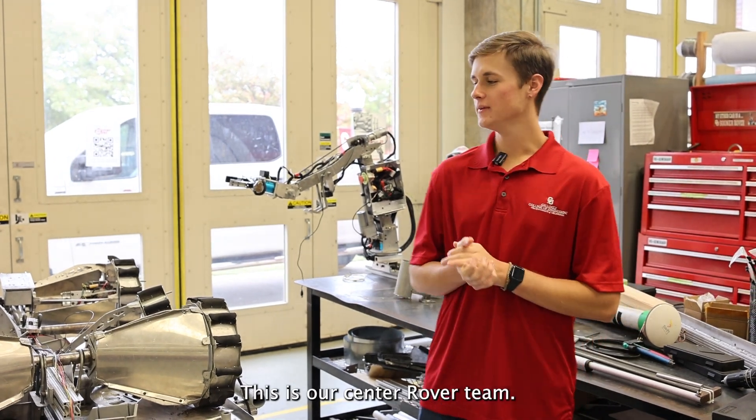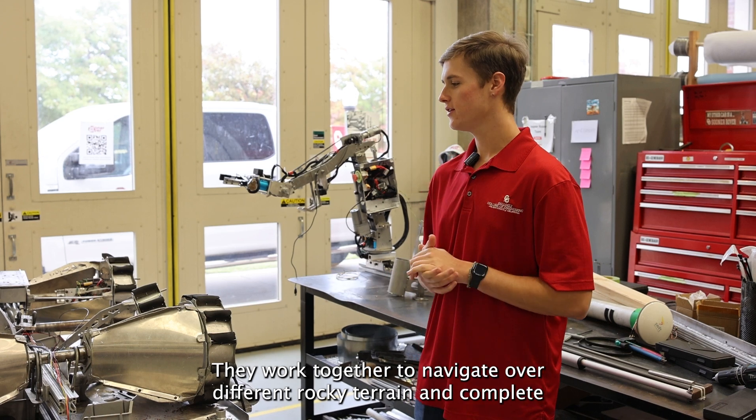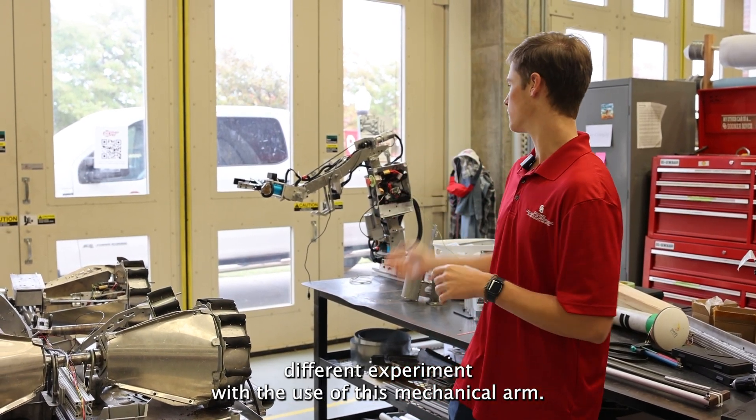This is our Sooner Rover team. Each year they work together to build a rover very similar to what NASA might send up to Mars. They work together to navigate over different rocky terrain and complete different experiments with the use of a mechanical arm.